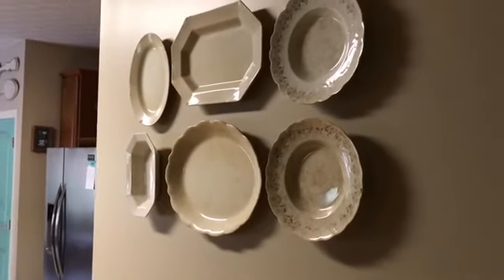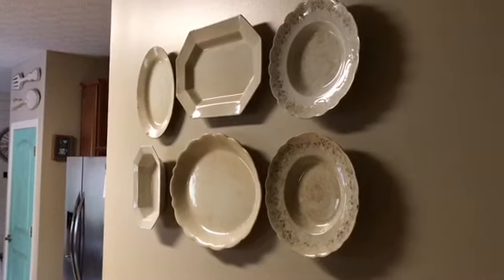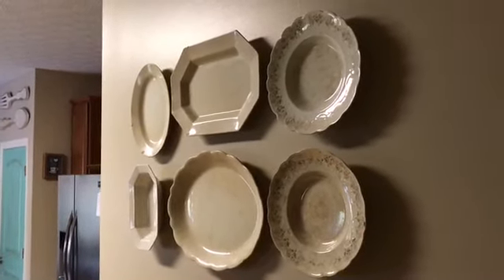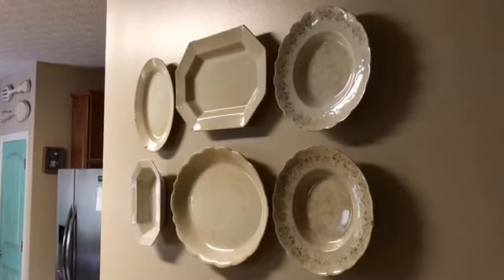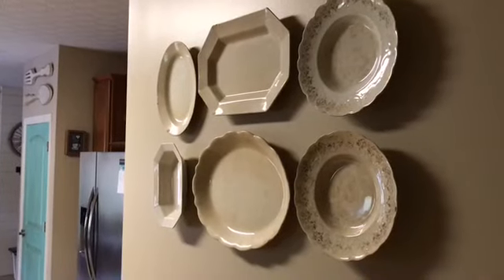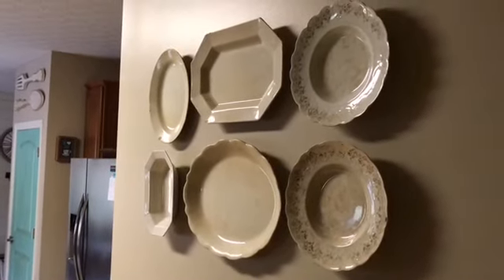I have this fun little plate wall right when you walk in from our garage. I collect ironstone, so I have it throughout my house. These were kind of an unusual color — not the white, they're creams and browns and tans. I just think this is really fun.